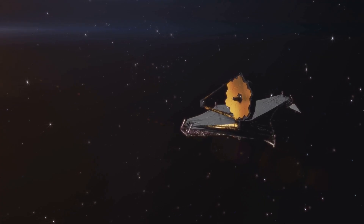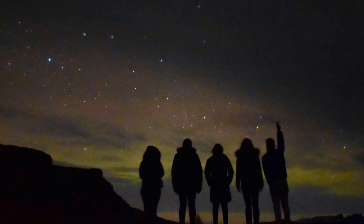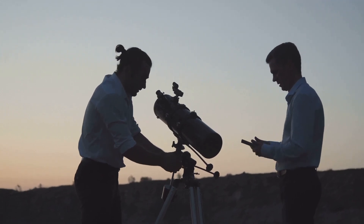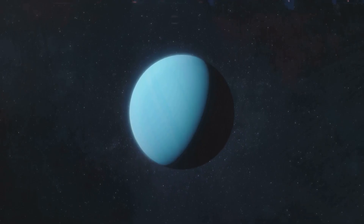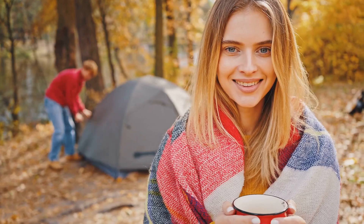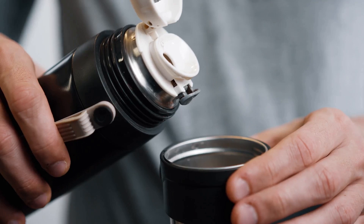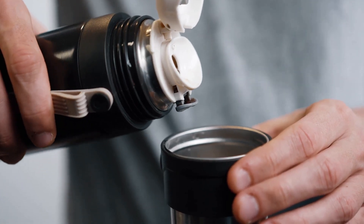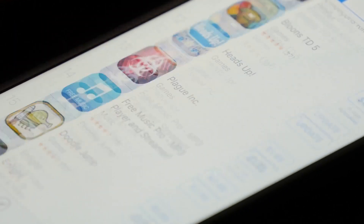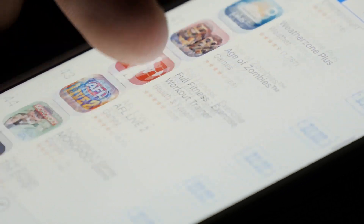You don't need fancy gear — some events, like meteor showers and planetary conjunctions, are best with just your eyes. But if you've got binoculars or a small telescope, take them along; they'll help with planets, the moon, or catching Uranus or Neptune. Don't forget the basics: bring a blanket or reclining chair, dress for the cooler nighttime air, and maybe pack some snacks and warm drinks. Meteor watching takes patience, but it's also peaceful. Apps can help you find what's up and where, or just print a simple star map to guide your evening.